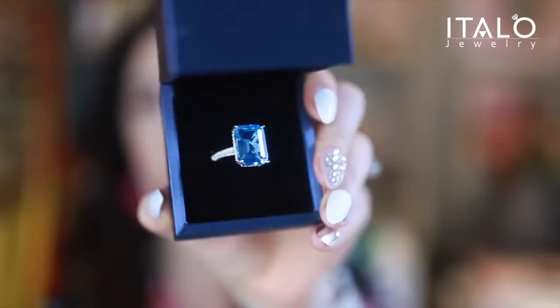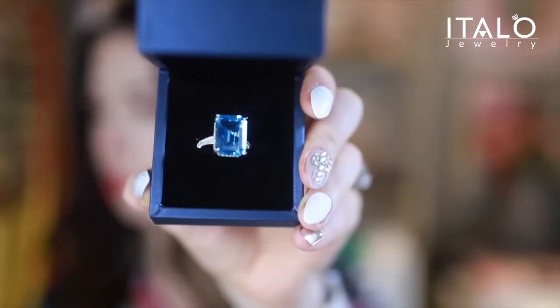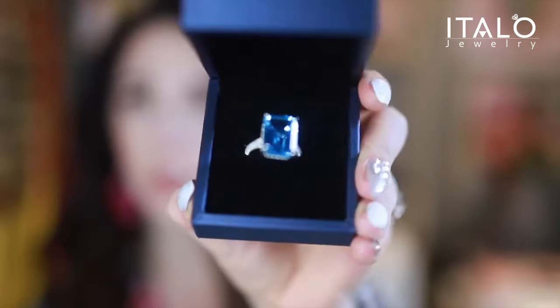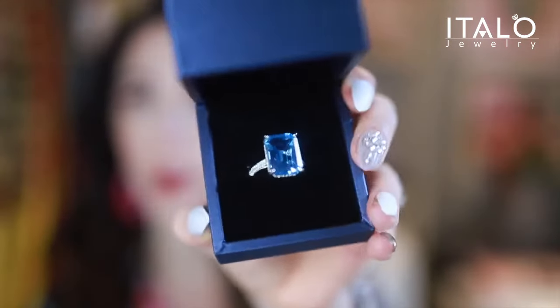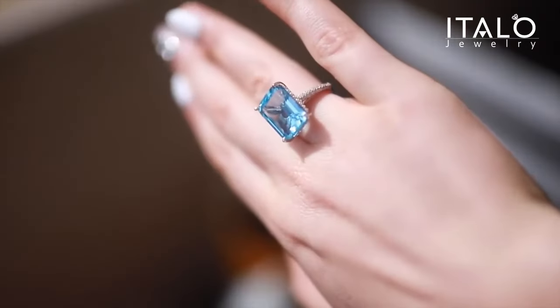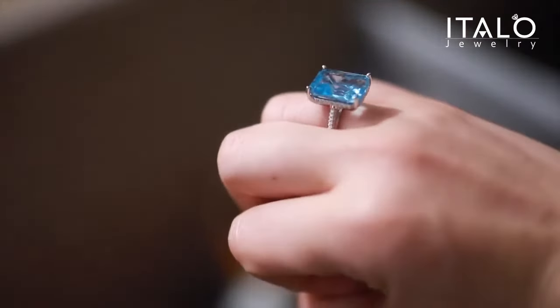Here is the second piece that I chose, and this is the classic emerald cut created aquamarine engagement ring. This beauty retails for $154. Look at that blue stone — how pretty is that! This ring is also sterling silver, and the center stone has a carat weight of 14 carats. It's got this really big blue colored sapphire in the center, and then on the sides it's got all these fine small little white sapphires.